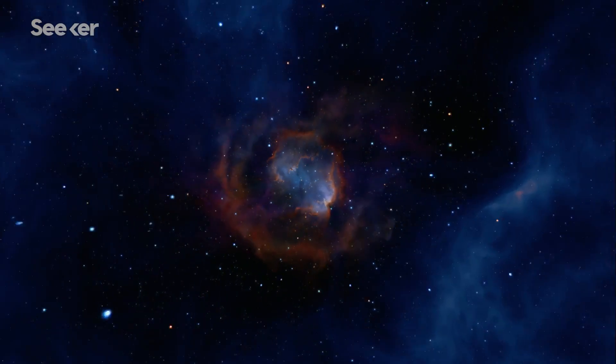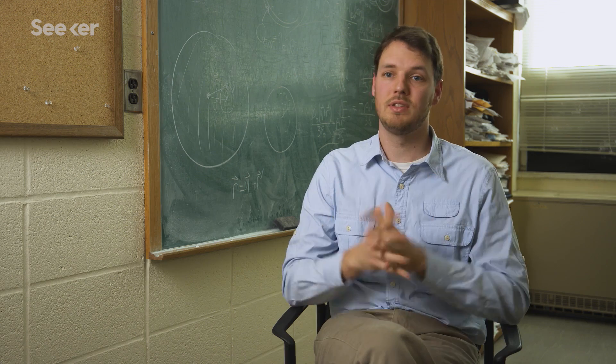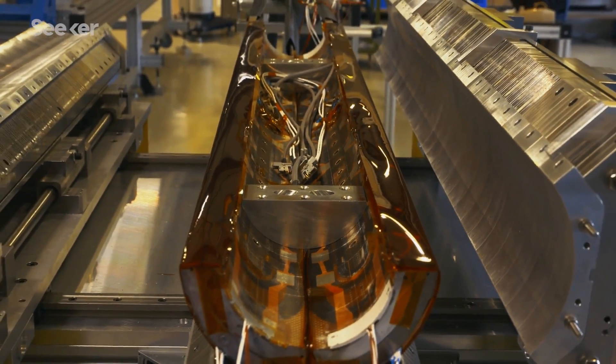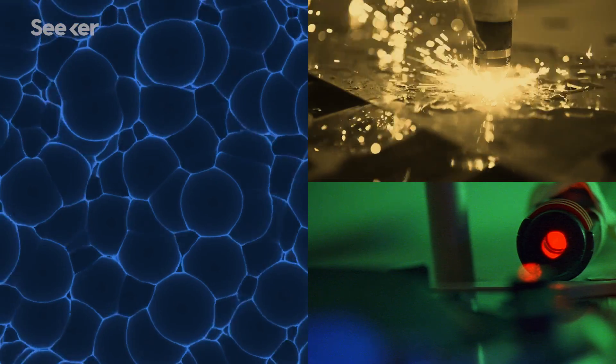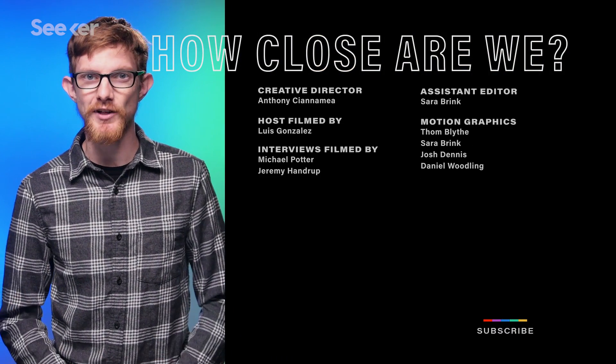How close are we to creating a lightsaber? Although a number of advances are required, individually all of these — better batteries, smaller contained plasmas, and high-temperature superconductors — are currently being researched. I would probably estimate that we're still a century or two away from having a lightsaber as we know and love them. We can generate variations on a lightsaber today with current technology; it's just a matter of which aspects of your childhood dream you want to give up. Lightsabers might not be real, but I want them to be. For more episodes of How Close Are We, check out this playlist. Don't forget to subscribe and come back to Seeker for more episodes.